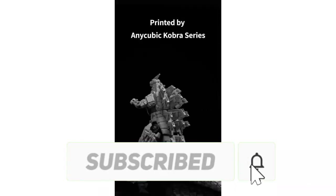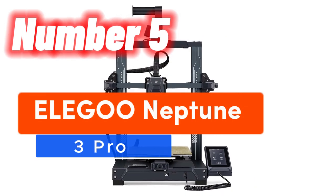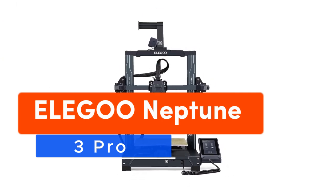Don't miss out — subscribe now and reshape your reality with us. Number 5: elevate your 3D printing game with the Elegoo Neptune 3 Pro.